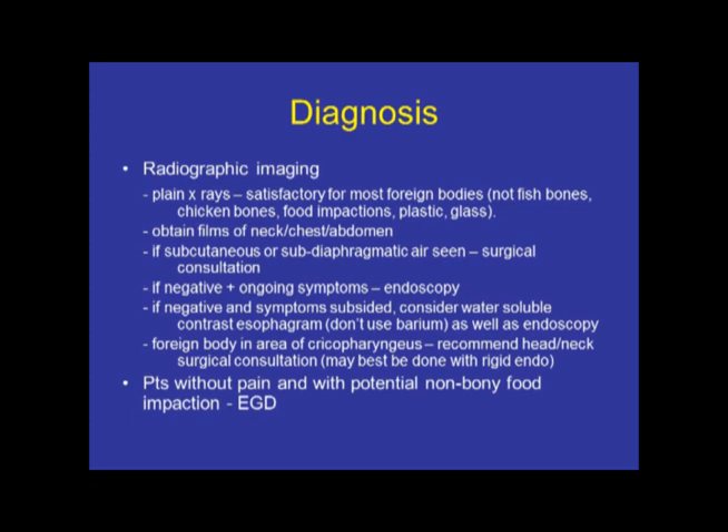If there is no such abnormality found — either you don't see the foreign body or there's certainly no sign of any catastrophe — and symptoms continue, then obviously you want to proceed with endoscopy. If, however, symptoms seem to have subsided and the standard x-ray is unremarkable, and you're not sure if the individual has perhaps passed the food bolus or the ingested object, you can consider a contrast exam, but always use water-soluble dye, not barium.